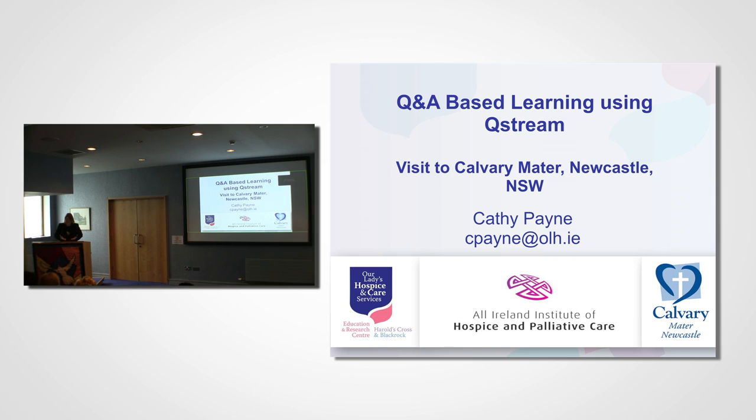My name is Kathy Payne. I'm a palliative care educator at Our Lady's Hospice and Care Services. My background is as a clinical dietitian, but I've been working as a lecturer for the allied health professions since about 2007.